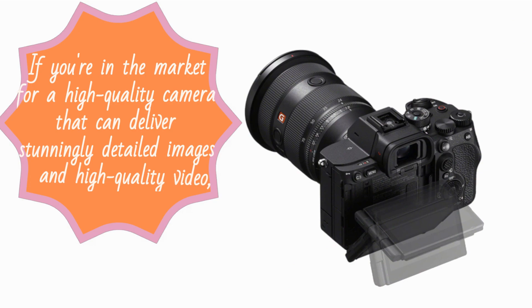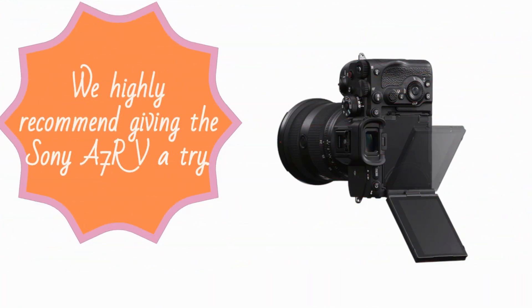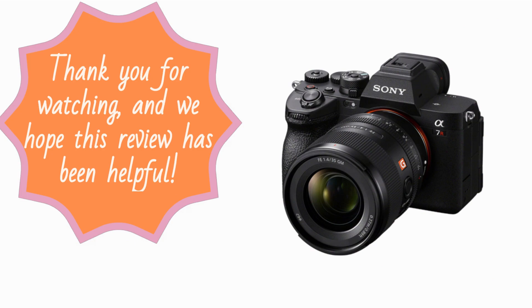If you're in the market for a high-quality camera that can deliver stunningly detailed images and high-quality video, we highly recommend giving the Sony A7RV a try. Thank you for watching, and we hope this review has been helpful.